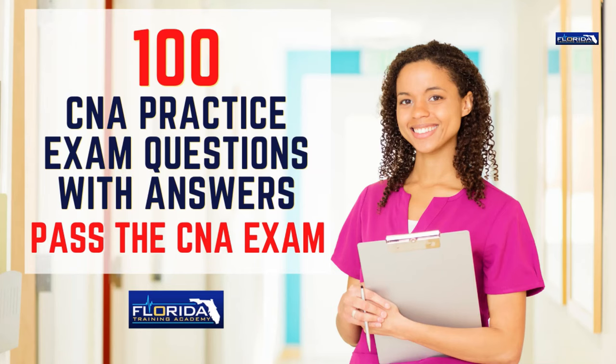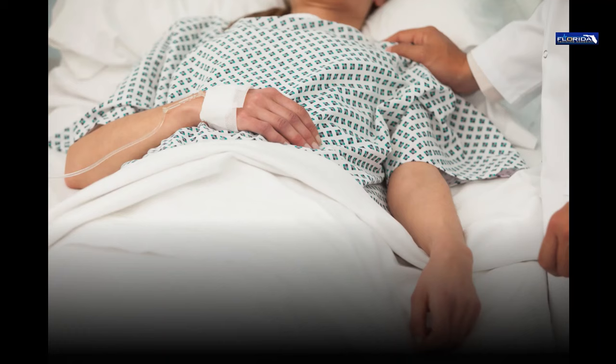100 Practice CNA Exam Questions with Rationales.